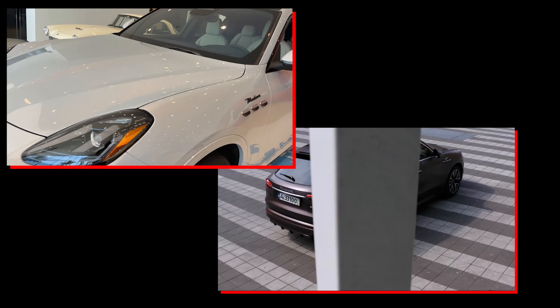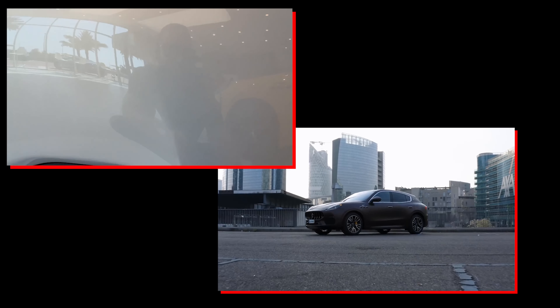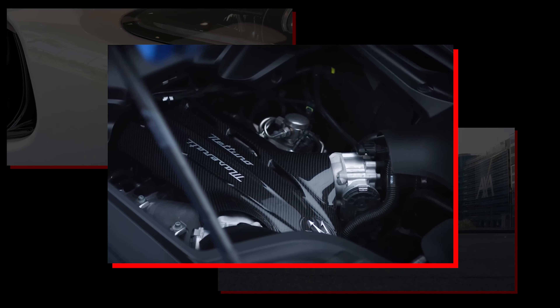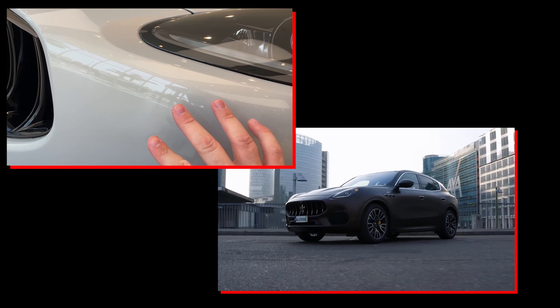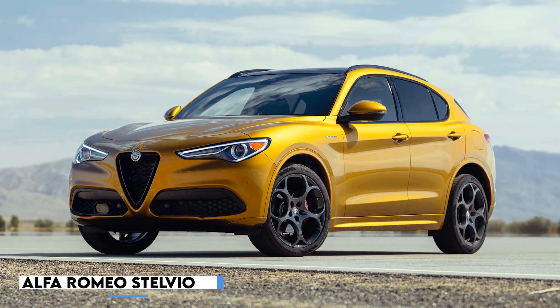The 2023 Maserati Grecale Trofeo high-performance variant with the carmaker's unique Nettuno V6 engine is what we're most interested in. This engine might be just enough to distinguish it from the similarly Italian Alfa Romeo Stelvio, on which the Grecale is based.